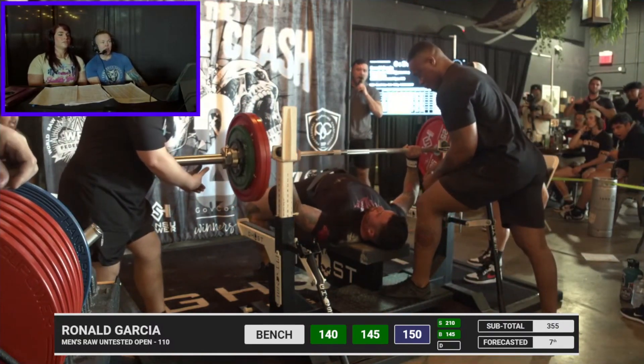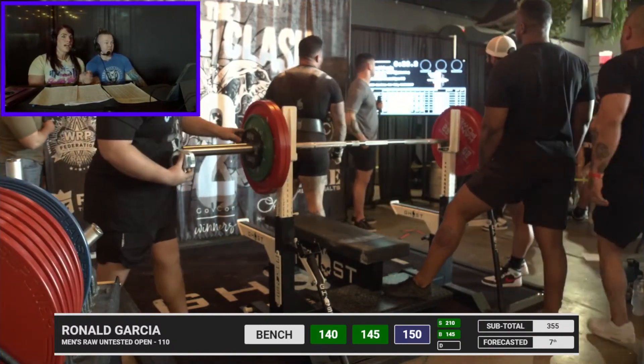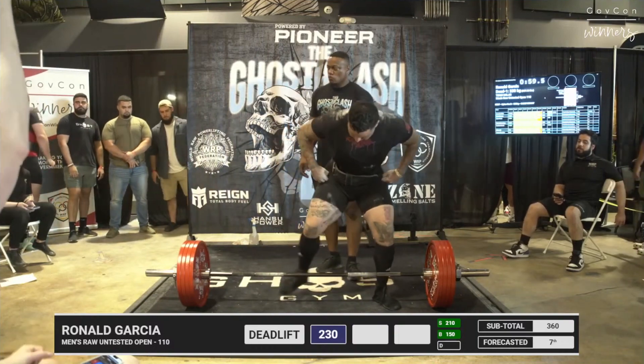That's got a lot of drive off the chest — looks good. That was a perfect example of great timing with extra leg drive off the chest. All right, Ronald here with 507 pounds for his opening deadlift attempt.